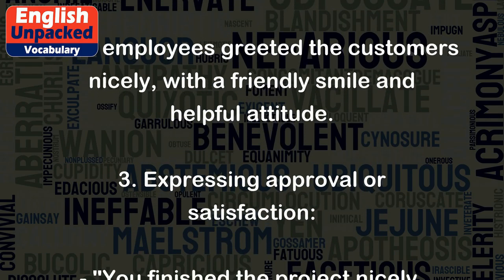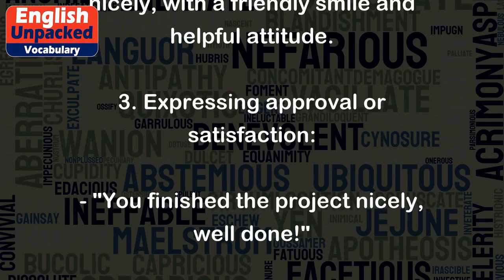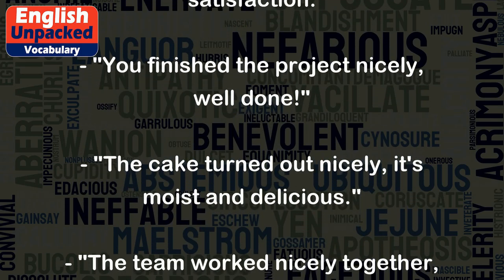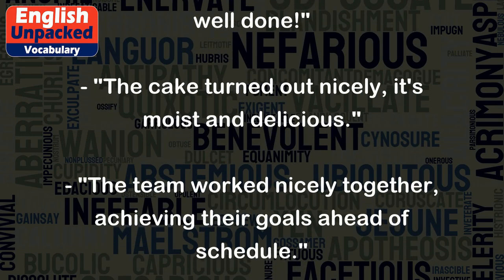3. Expressing approval or satisfaction: You finished the project nicely — well done. The cake turned out nicely; it's moist and delicious. The team worked nicely together, achieving their goals ahead of schedule.